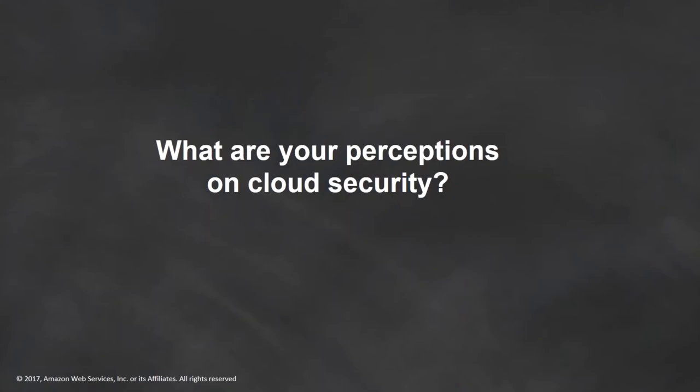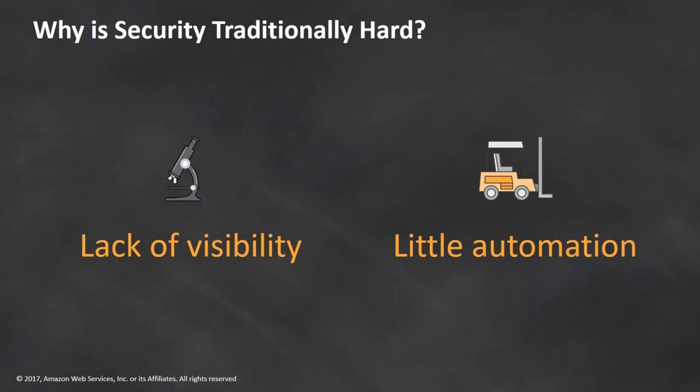Starting off with security and AWS, I want you to take a couple of seconds to think about what are your perceptions on cloud security today. What are the challenges that you see and especially the possibilities? What benefit do you get from moving your workloads to the cloud from a security perspective versus some of the challenges on an on-prem environment? Stepping back from that, we look at why security is traditionally hard.